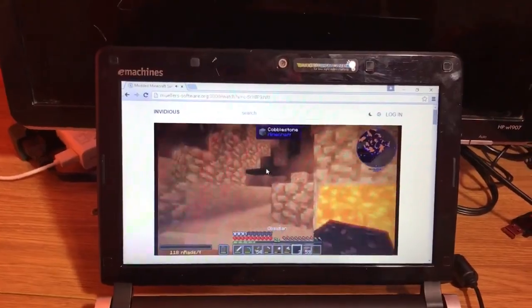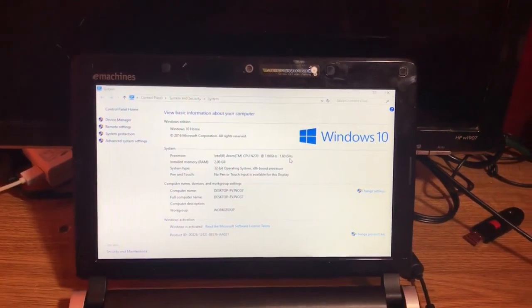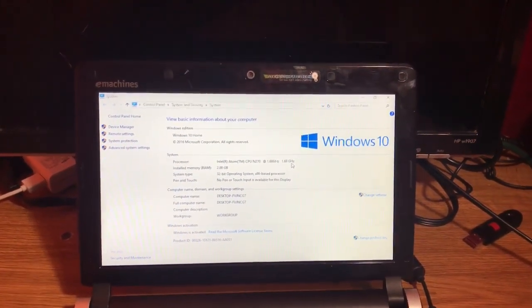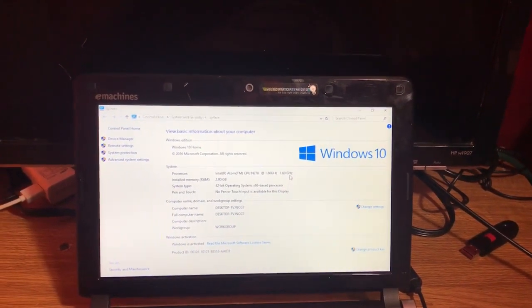I'm sure you thought, what's the best OS for one of these? With specs like this, my personal favorite is Windows 10 build 1511 32-bit. But for gaming, the best OS is Windows 7. I would recommend having both dual booted together.